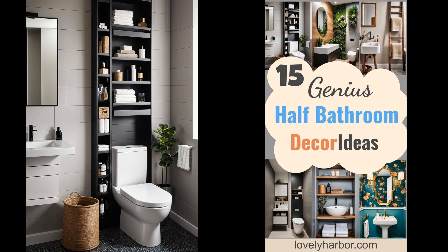Are you tired of your half-bathroom feeling like an afterthought? A small space doesn't mean you have to compromise on style or functionality. From smart storage solutions to striking design touches, transforming this often overlooked nook into a cozy, stylish spot is simpler than you think. Whether you're a fan of minimalist chic or rustic charm, integrating your personal taste can transform a simple half-bath into a standout feature of your home. Let's explore practical yet stylish half-bathroom ideas to maximize your space and impress your guests.